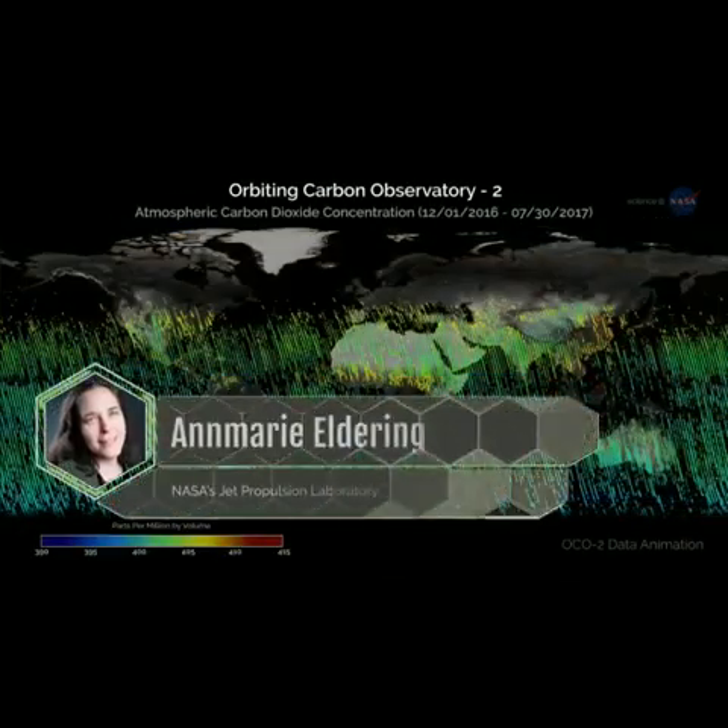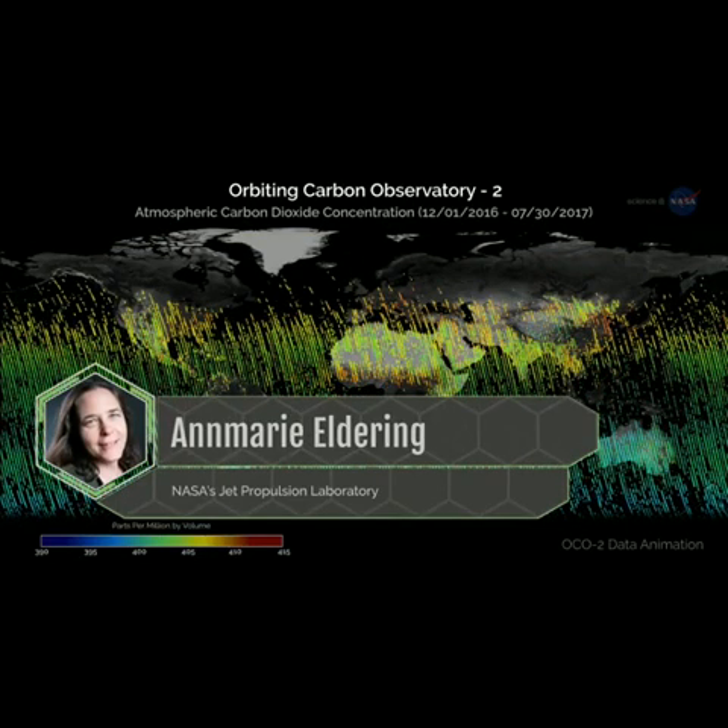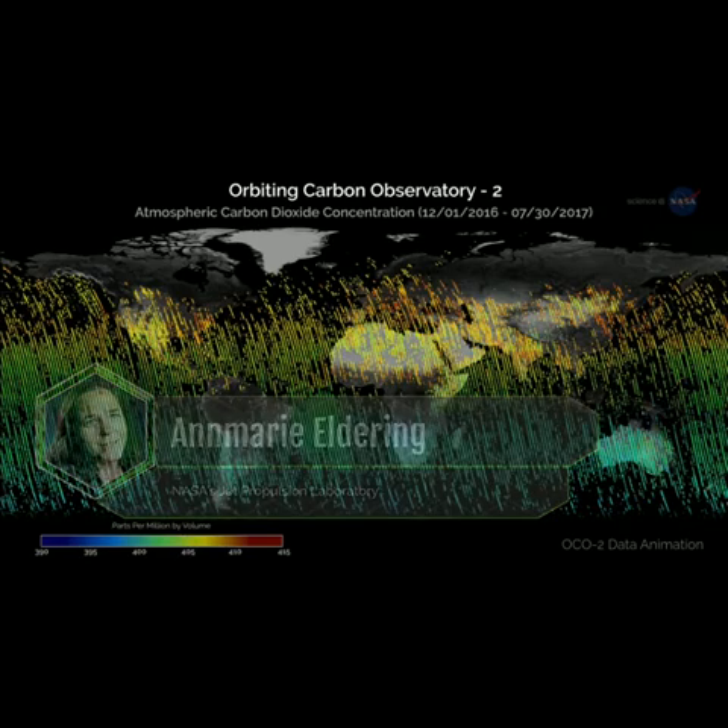Dr. Anne Marie Eldering, Deputy Project Scientist for OCO2 at NASA's Jet Propulsion Laboratory, explains: